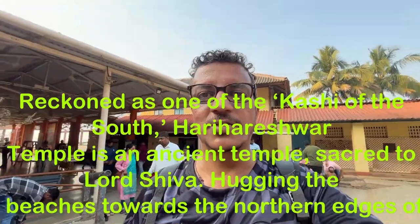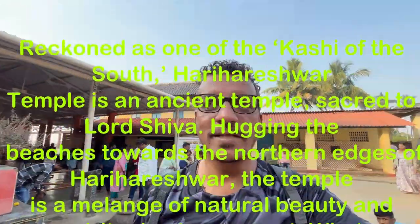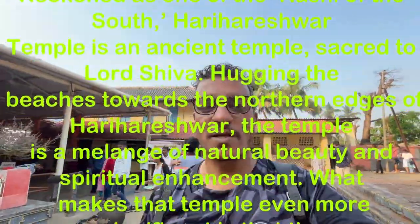As I said, the beach was not really a beach. So our Darshan is allowed here.